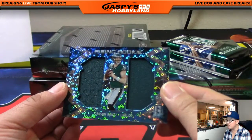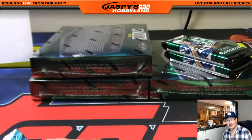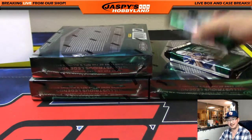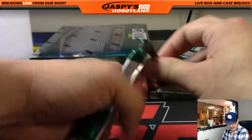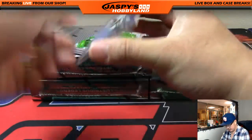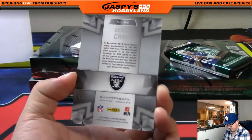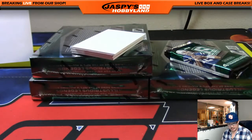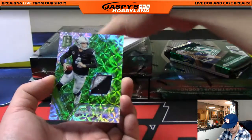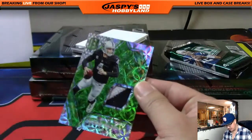Rising rookie Carson Wentz neon blue bubbles background dual relic, 66 out of 99, going out to the Eagles. That prairie dog moment was a classic. The Eagles — Cianos with that one. We've got Derek Carr, 11 out of 99 — my boy Derek Carr — for Nicholas Towak. Sunday Spectacle silver and black patch, 15 out of 25 — Derek Carr neon green.